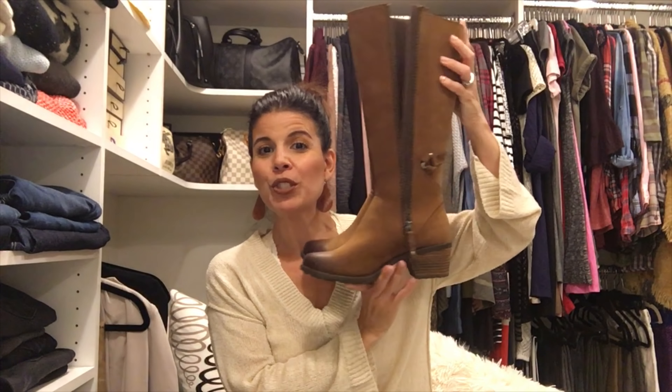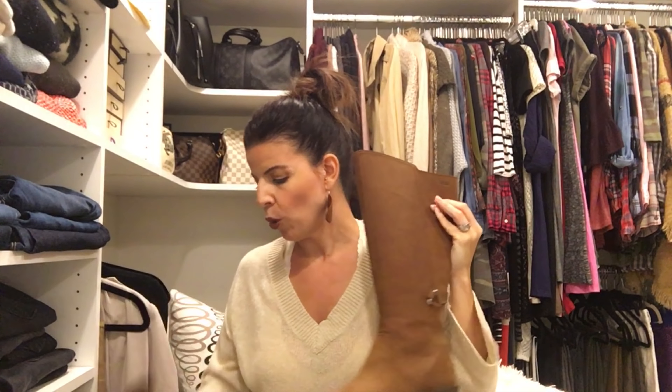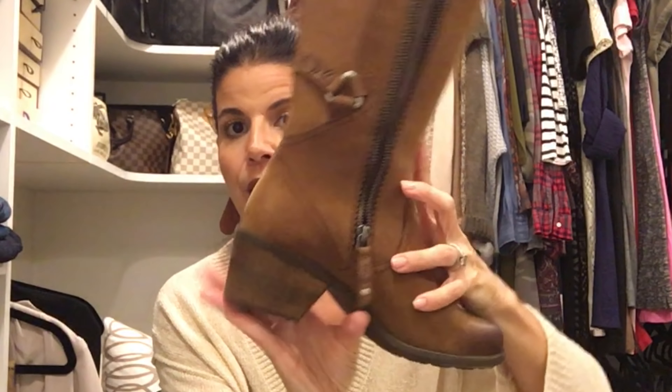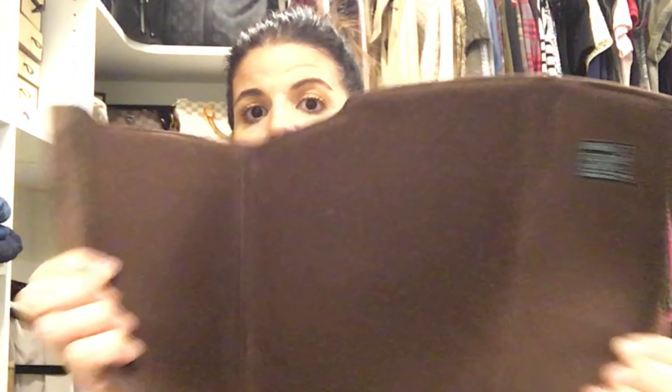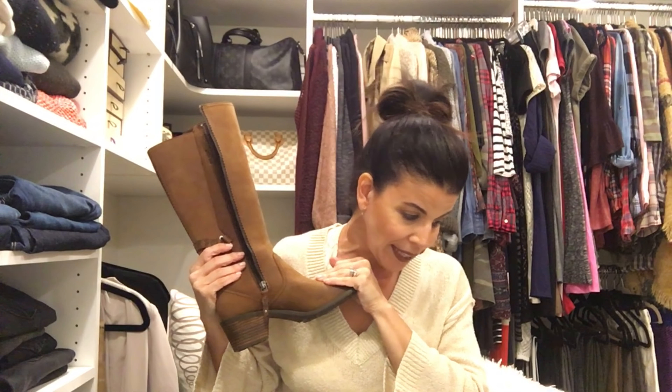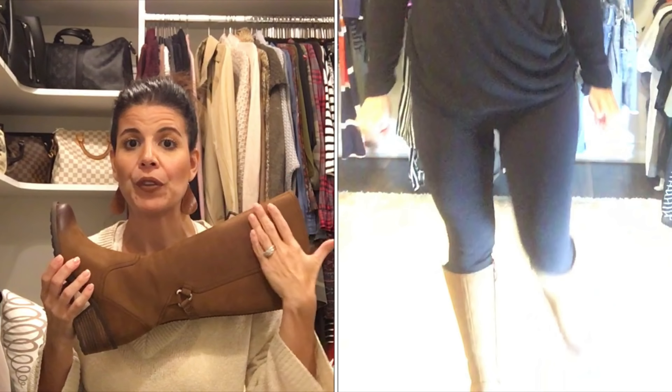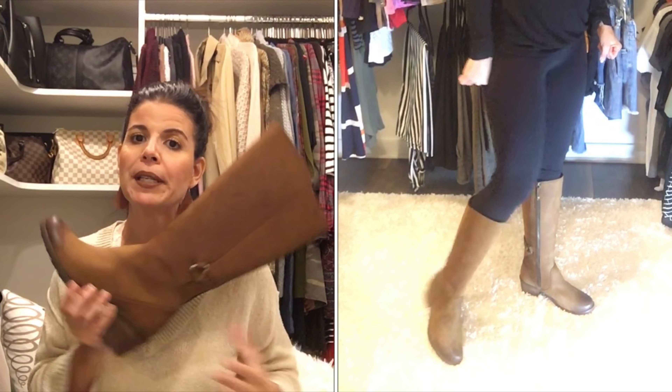Next up are these boots from Teva — I didn't even know that Teva made boots. I really thought they were more of a shoe and sandal company. They are a beautiful suede boot with a nice little detail and not too big of a heel. They look a little bit like a cowboy boot. These are the Foxy Waterproof Boot by Teva, size 7, color brown, and these are $144.69. Not a bad price for a nice quality boot, but I definitely don't need them — I already have a brown pair of boots in a very similar shade.